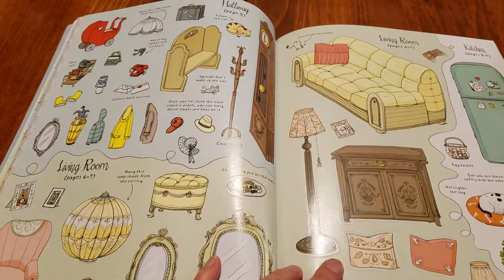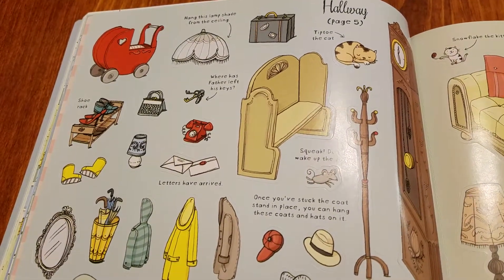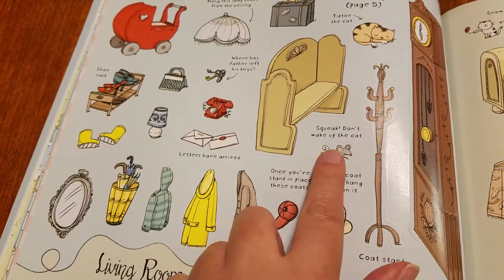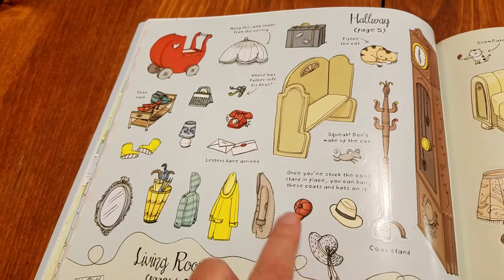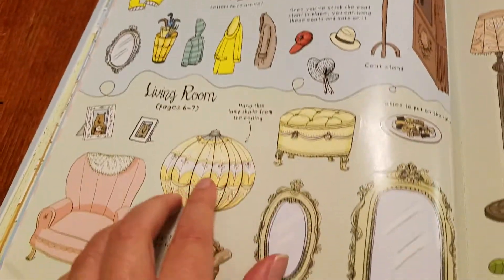Then you get into the pages of stickers. At the top it says "Hallway, page five" and it gives you little captions like "Squeak, don't wake up the cat" — and here's the cat sticker. There's the coat stand and the coats that go on it, and then the living room stickers.